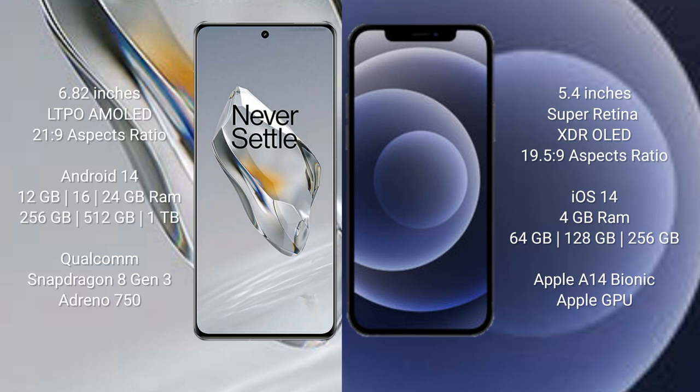The OnePlus 12 runs on the Android 14 operating system, while the iPhone 12 Mini runs on the iOS 14 operating system.